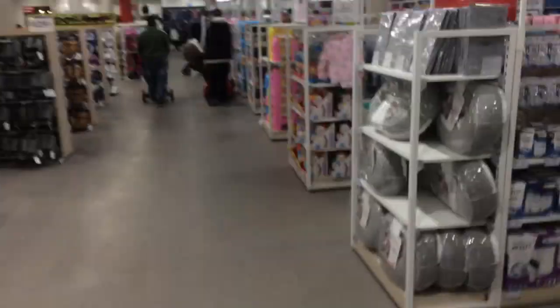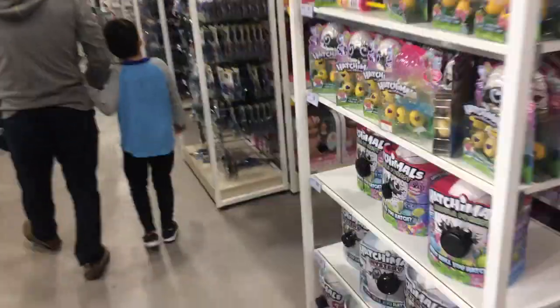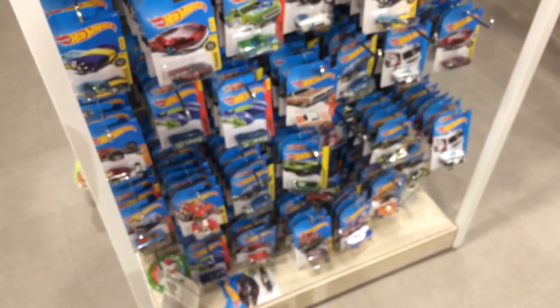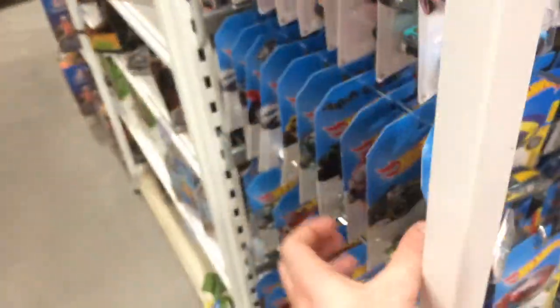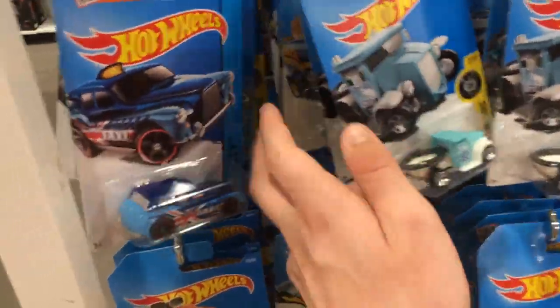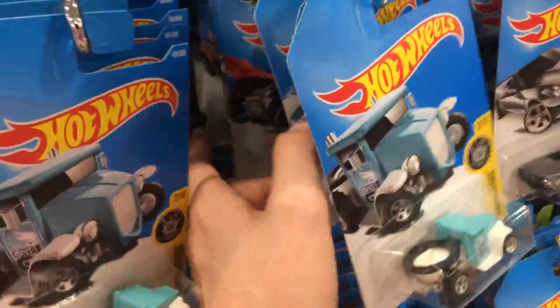Alright, last store, I'm pretty sure — Target. This place has never been good, so we're going in expecting nothing. Probably going to go out with nothing, but we'll see. Maybe we can get a surprise — probably not. Oh, this has not changed in a long time. I haven't seen this in a while though. This is pretty cool with the Challenger. This has never been good at all, so I think just a quick peg hunt will do, because there's going to be pretty much just many fantasies and duplicates all over this place.